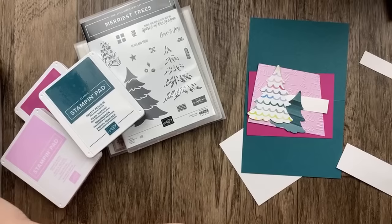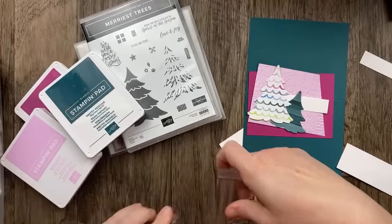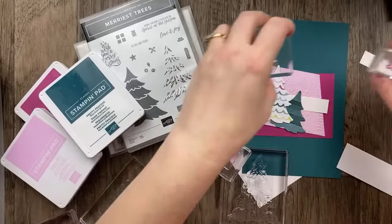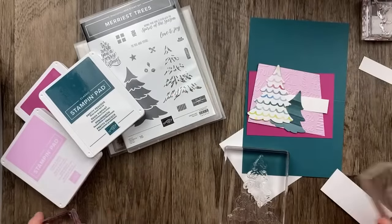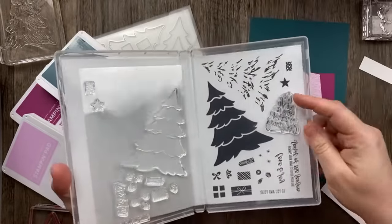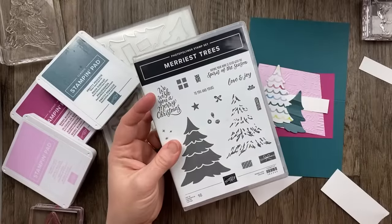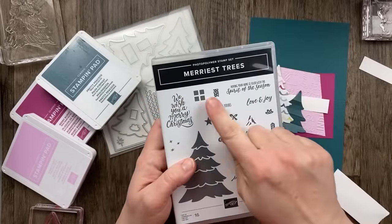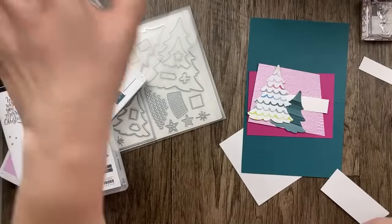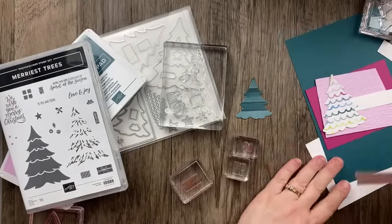This stamp set, Merriest Trees, has a large tree stamp — it's big and will take up most of the card. Then there's some detail you can put on that tree, words for a smaller die-cut tree, and accessories like gifts, a star, a bow, ornaments, and a tree trunk. For tonight's card, I'm going to use the detail stamp to add texture to our little tree, and then stamp and cut out some presents to put under the tree. The dies have multiple sizes — small, medium, and large trees.